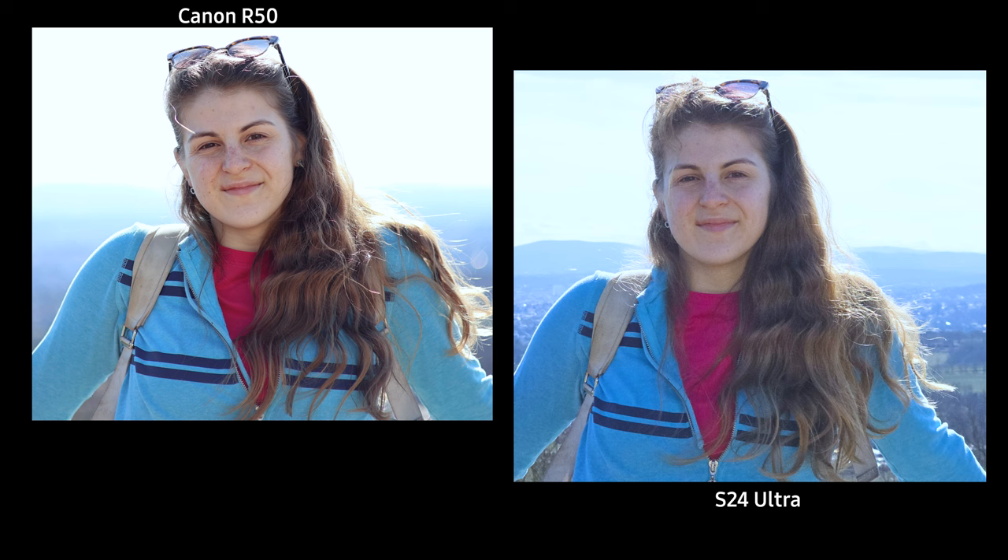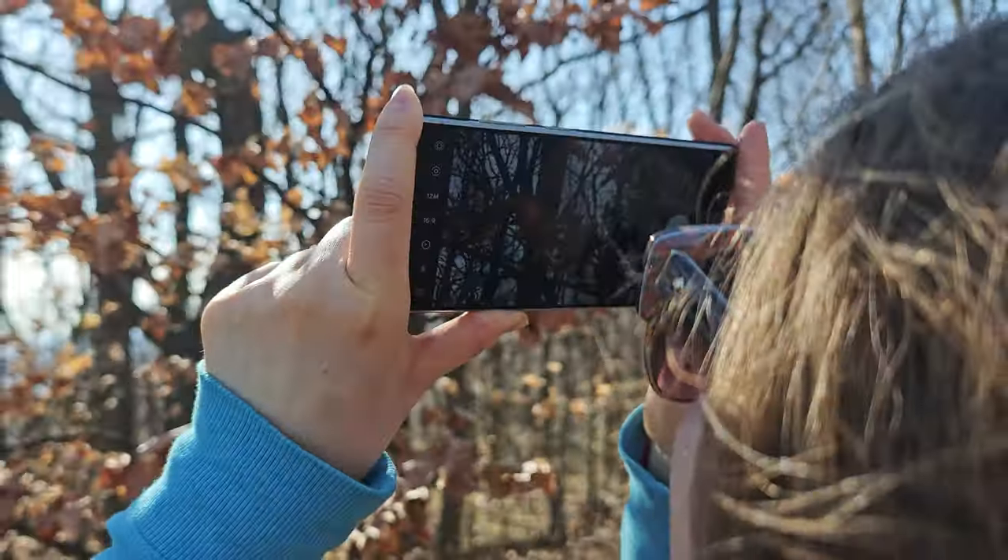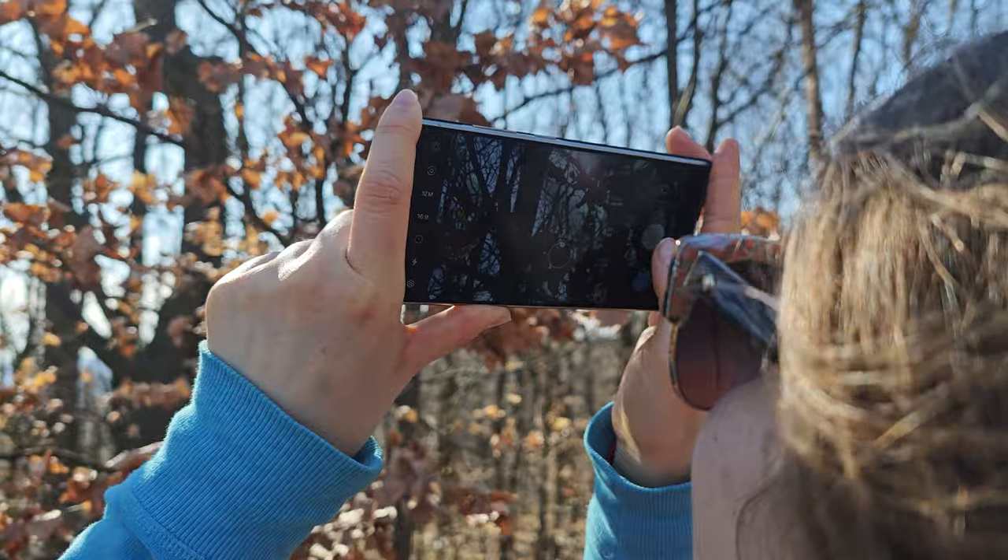Here's another example. When taking a picture without using portrait mode, although you avoid the artifacts on the hair, the photos still aren't very flattering. The other thing to note is what you want to do with the photos afterwards.